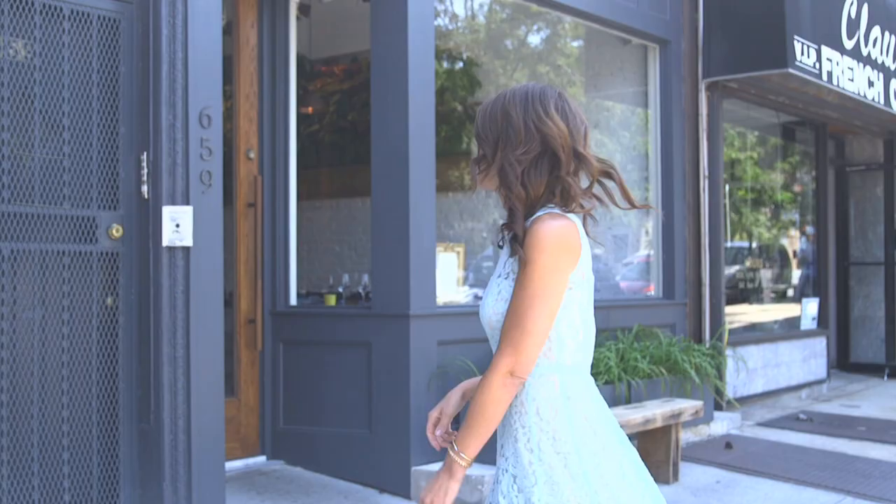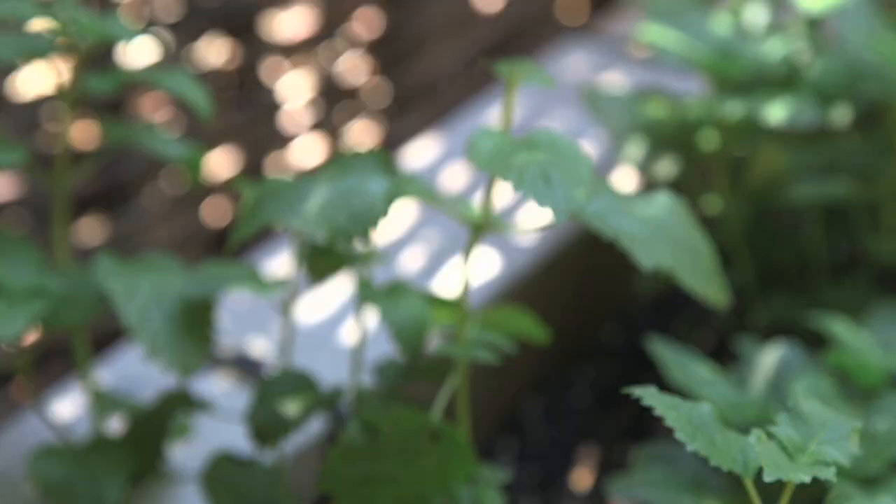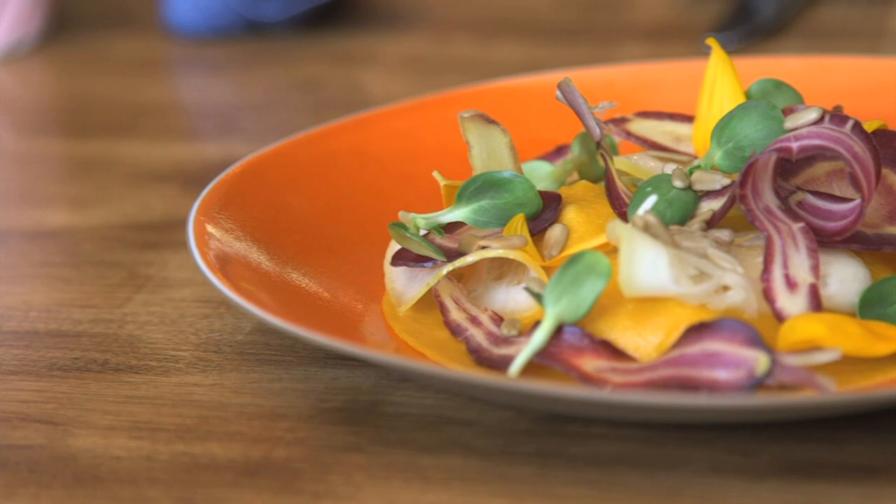We have come out to Brooklyn today to check out a restaurant that's generating a whole lot of excitement from both critics and customers alike. We're at Olmstead in Prospect Heights. Olmstead is a neighborhood restaurant — it is very seasonal. We buy everything from the farmers market.